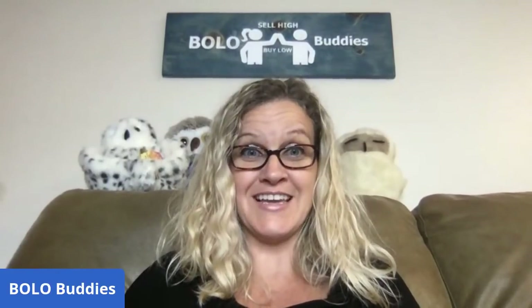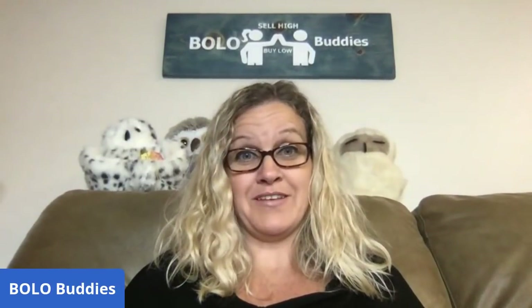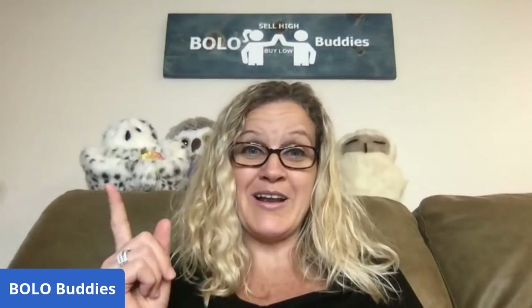My favorite thing to do as a reseller is sourcing, but my second favorite thing is listing — I absolutely love to list. I know people say they hate it, but I actually love it. I need to do more of it because I've been sourcing way too much this summer. I've got 29 bread and butter bolos coming your way — where I got it, what I paid, and what it sold for.